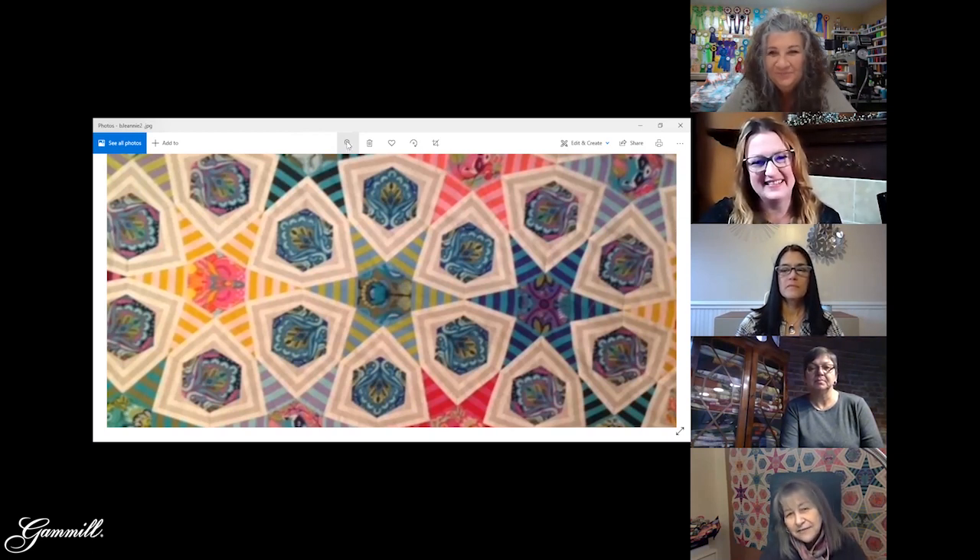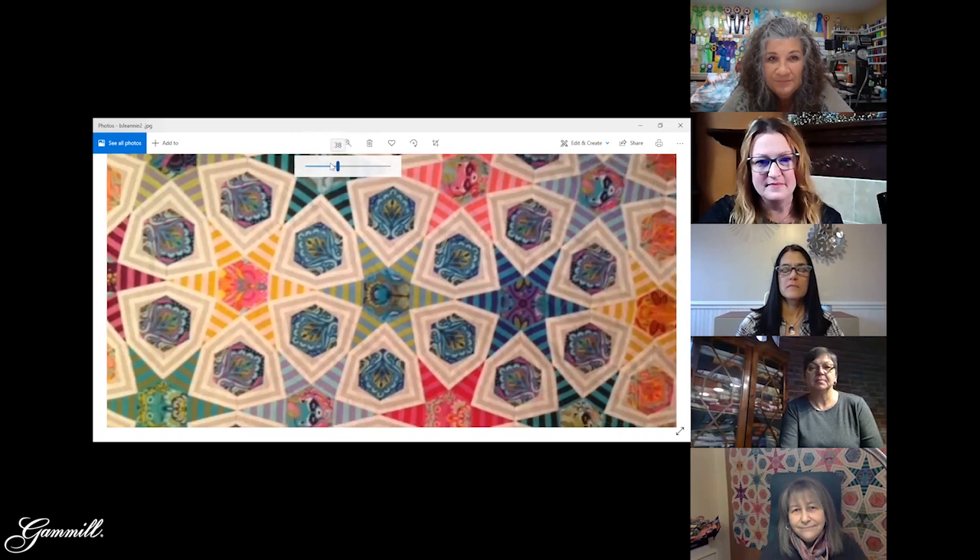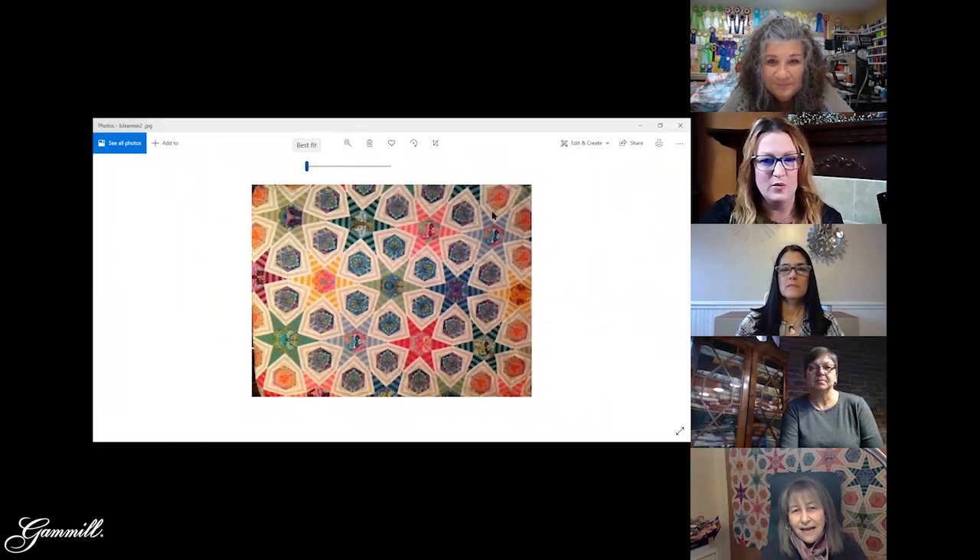Jeannie was also thinking of using two layers of batting — which she's only done once — to make the quilt pop.